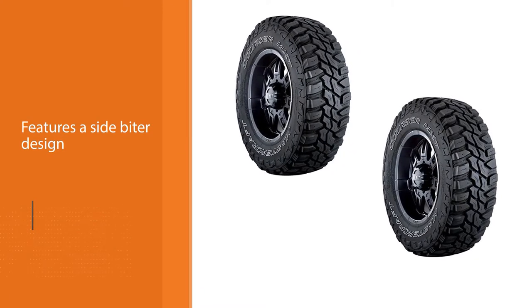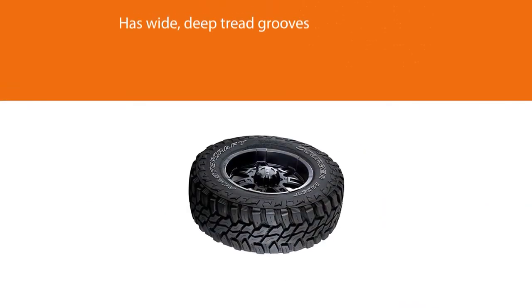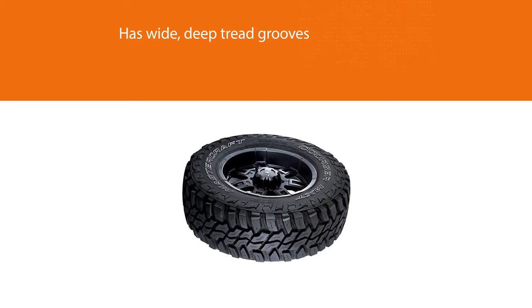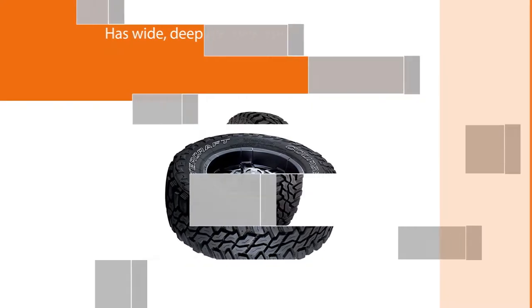The wide grooves on the outer tread blocks easily clean out debris, while the siping provides wet traction on road and biting edges off-road. The sipes stay functional even when they're halfway worn down.